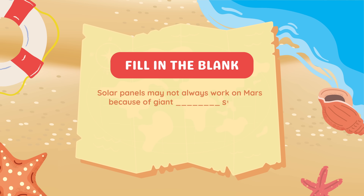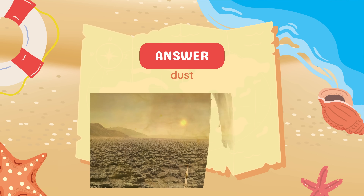Fill in the blank: Solar panels may not always work on Mars because of giant blank storms. Answer: Dust storms.